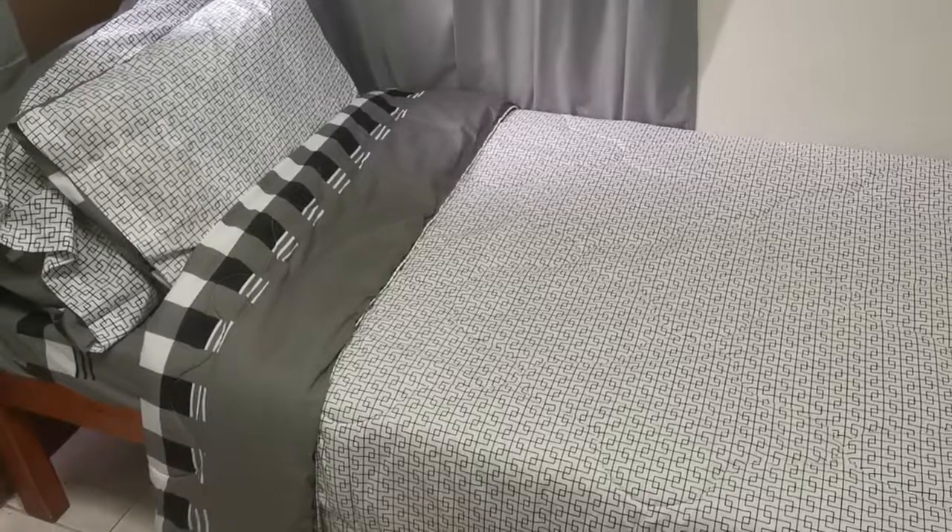Again, this is room number three and we call it 'door tails room,' and it's ready for you. Thank you for watching.